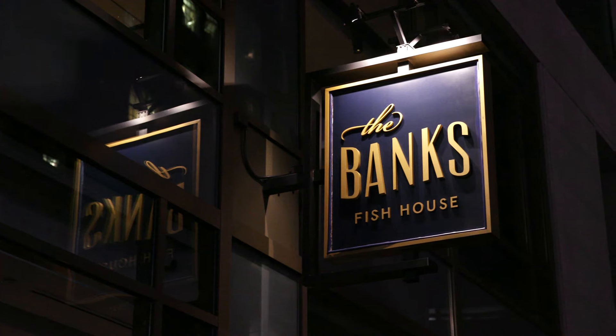So if I haven't made myself clear already, you should definitely be making a reservation at the Banks Fish House in Boston very soon, if not immediately.